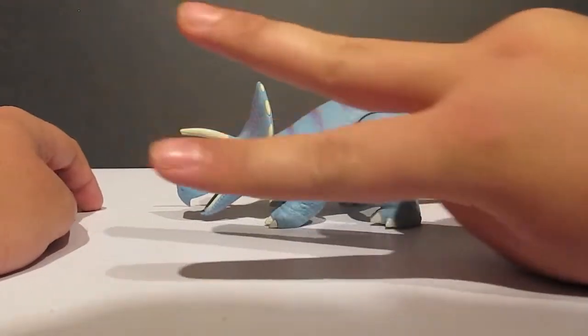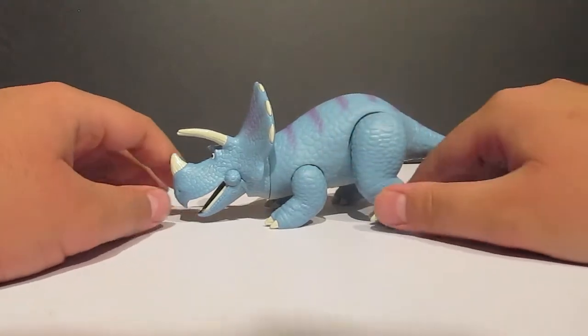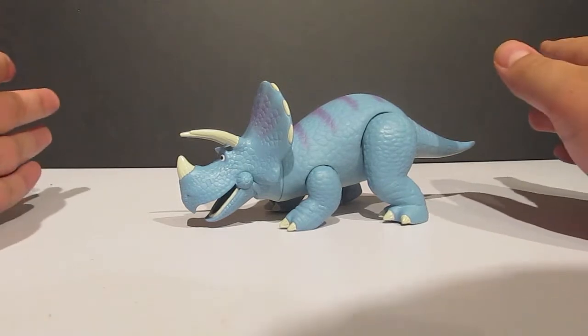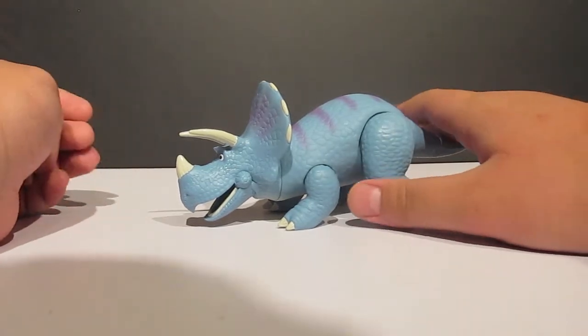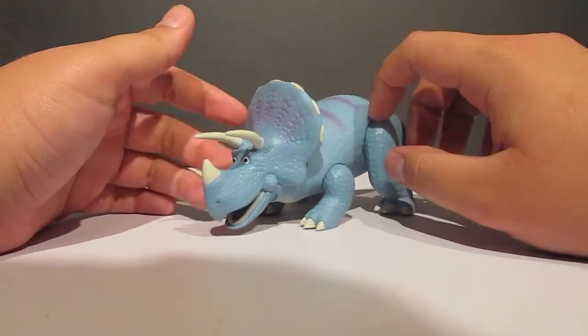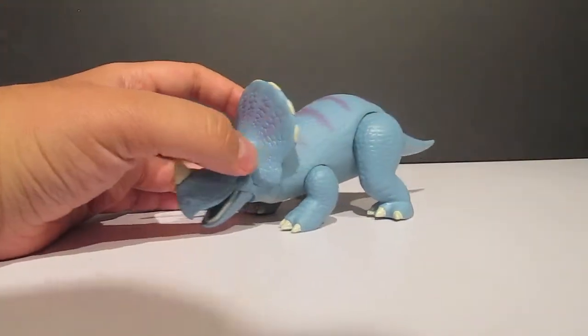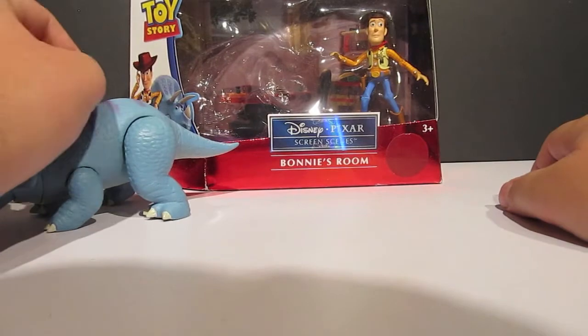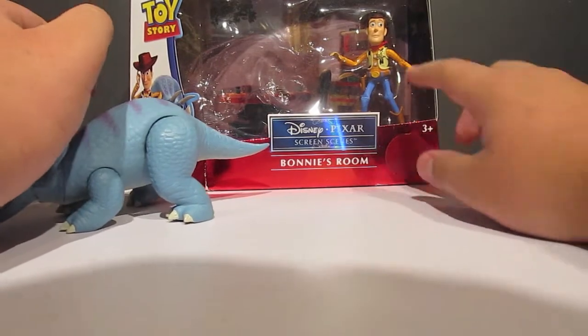However, there are two figures — two — that are much bigger Trixie toys, if you are looking for a Trixie for your Toy Story collection or your dinosaur collection. First off, I'm going to start with this Trixie that came with the Disney Pixar Screens Bonnie's Room set, and it has Woody in there.